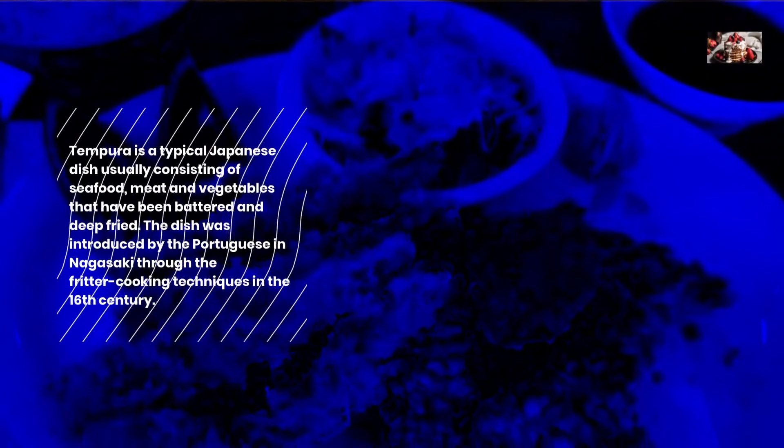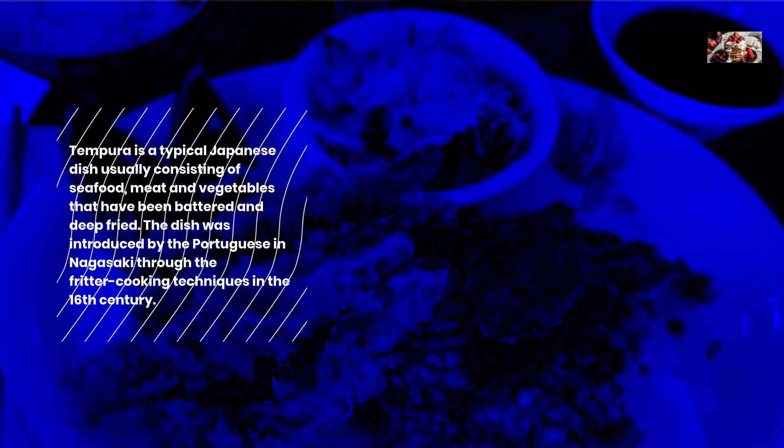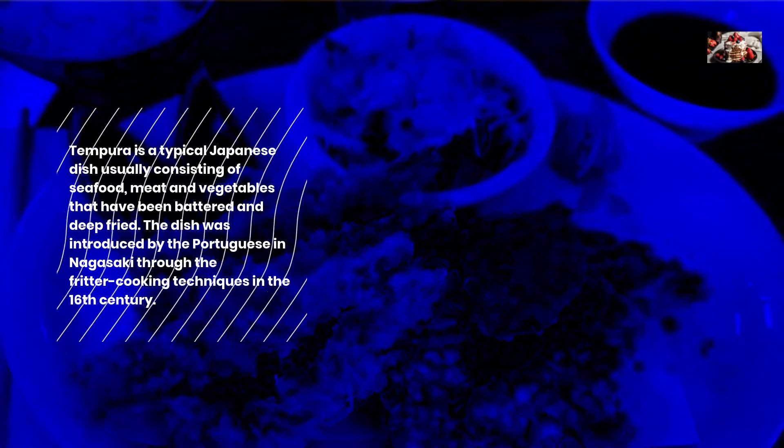Tempura is a typical Japanese dish usually consisting of seafood, meat, and vegetables that have been battered and deep-fried.